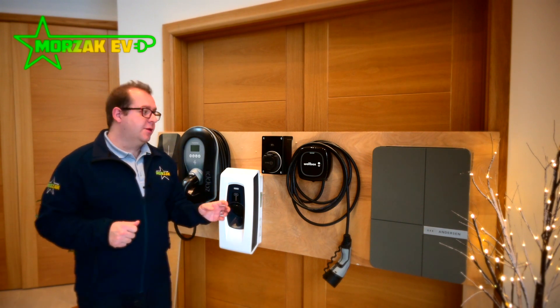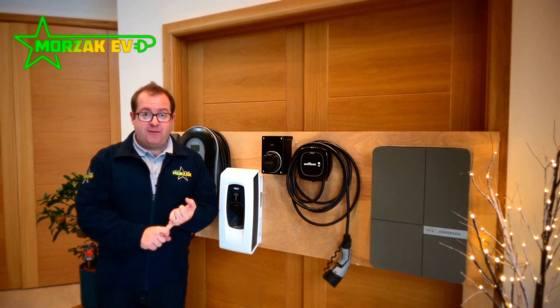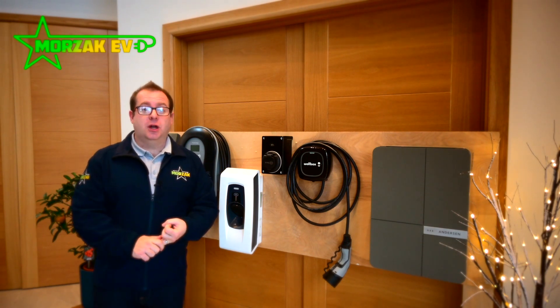We thought it might be good to go over some of the more simple charging solutions that are available and would be applicable to shared residential and small commercial operations.